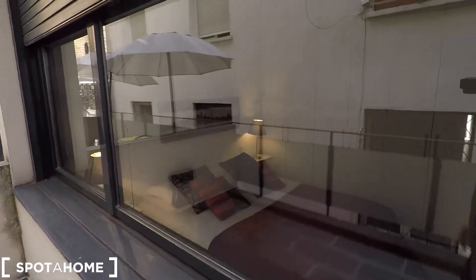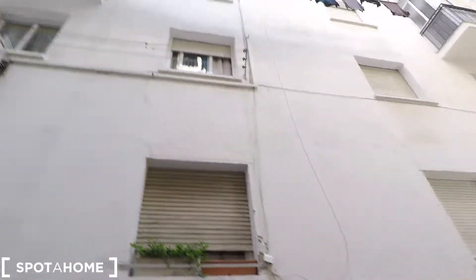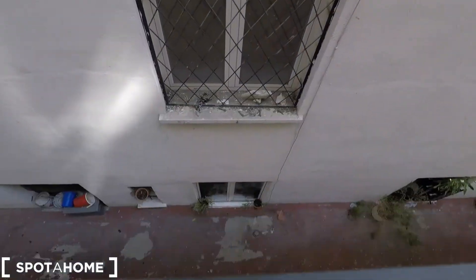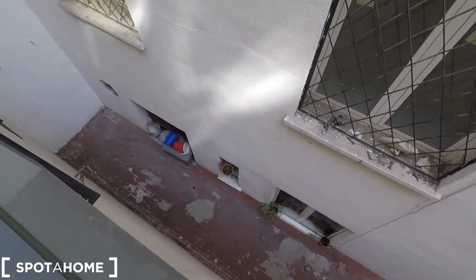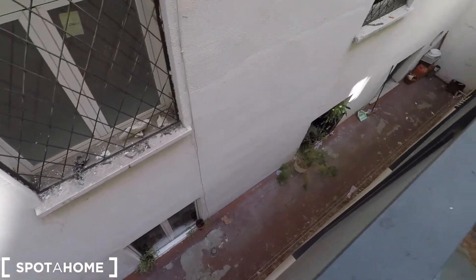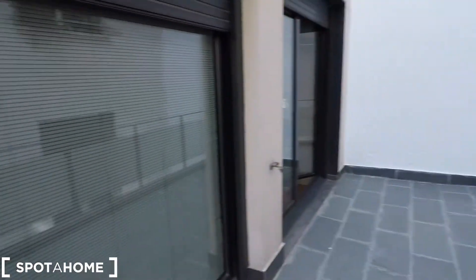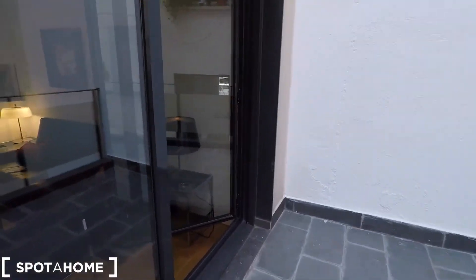And here you can see the bedroom window. Look up there — these are the views. You can access in and out of the bedroom easily. So this is going to be your private terrace.